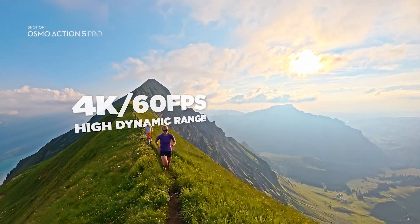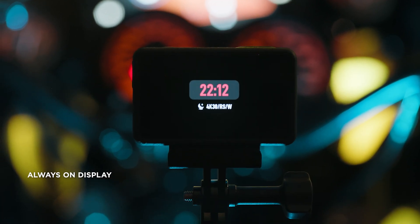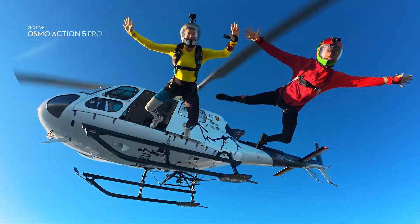it excels in tough lighting conditions from day to night. An all-new Super Night Mode means you can go further into the darkest conditions. Action 5 Pro captures 10-bit color in Normal and D-Log M, delivering phenomenal detail and color accuracy.